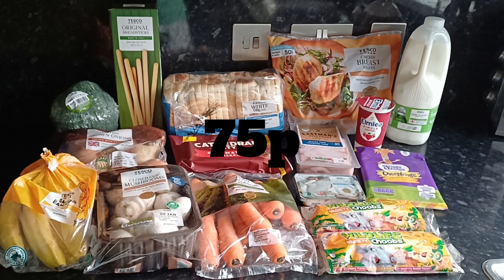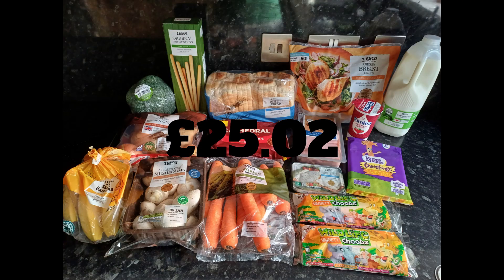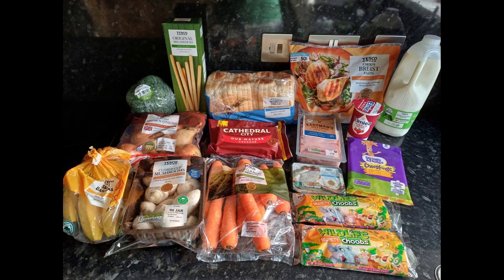So that is everything I picked up this week and it came to £25.02. Two pence over, but I'm still classing that as my £25 spend.